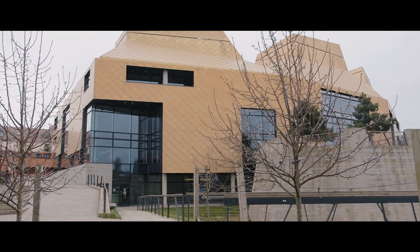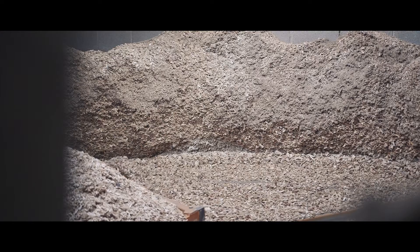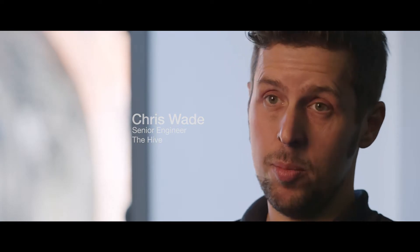Hive has been designed as a passive building, so it's made to use as little external input as possible. We'll use as many of the available resources around the Hive as possible — so natural light, natural ventilation, natural cooling and natural heating if possible.